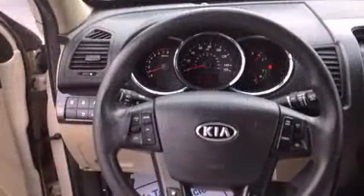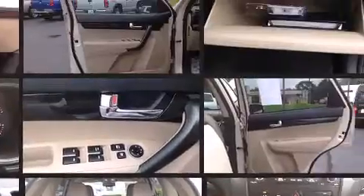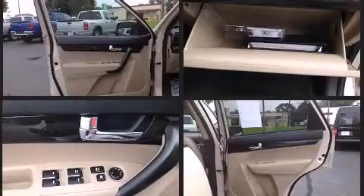Kia ensures the safety and security of its passengers with equipment such as dual front-impact airbags with occupant-sensing airbag, front-side impact airbags, traction control, anti-whiplash front head restraint, a panic alarm, and four-wheel disc brakes with ABS.